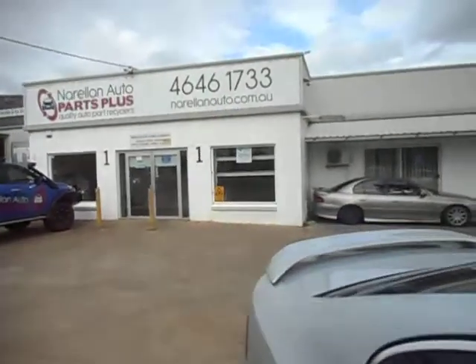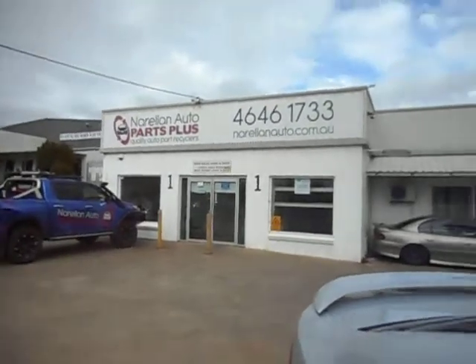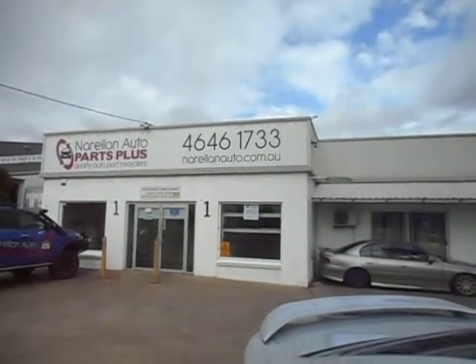1 FG Falcon for dismantling at Narell Auto Parts Plus. Any Falcon parts or any other parts for that matter, give the Parts Plus guys a call on that number there: 02 4646 1733. They'll be pleased to help you out.